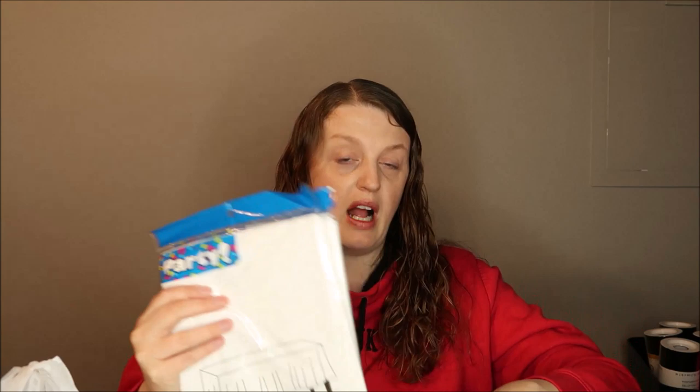I got Fourth of July table scatters — I needed them for a DIY I'm working on this week and grabbed two packages, which I think will be enough. I also got ribbon for wreaths: I already have black, I needed white for a black-and-white wreath, and I already had blue but needed red and white for a Fourth of July wreath.